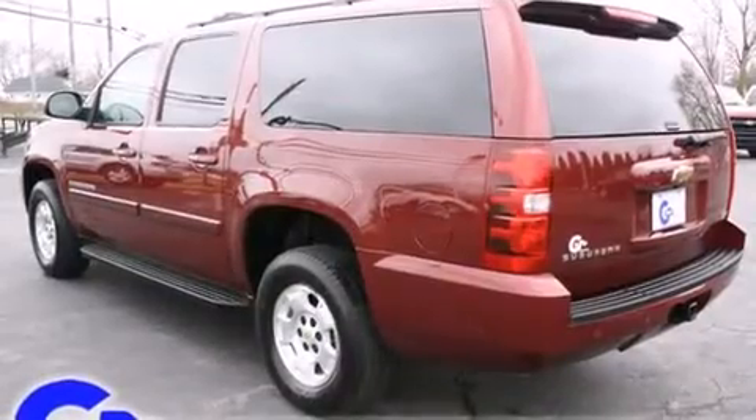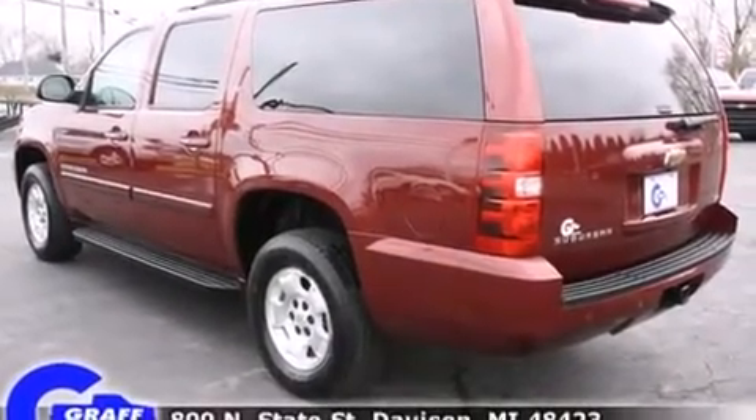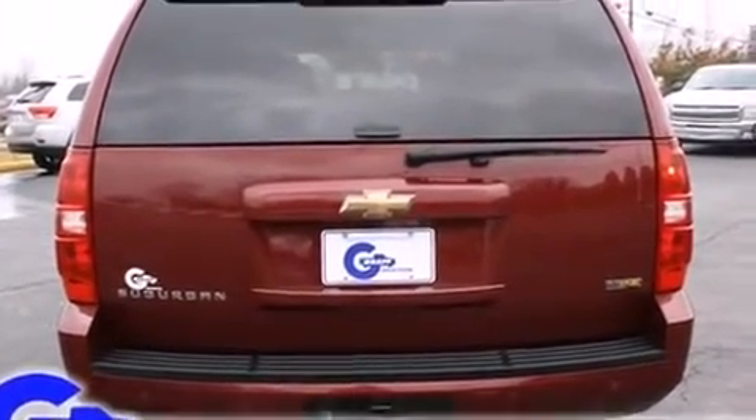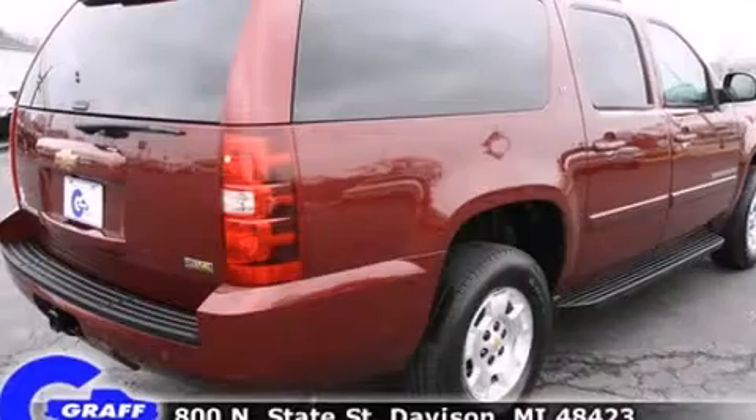Under the hood, you'll find an eight-cylinder engine with more than 300 horsepower, providing a smooth and predictable driving experience. Four-wheel drive allows you to go places you've only imagined.